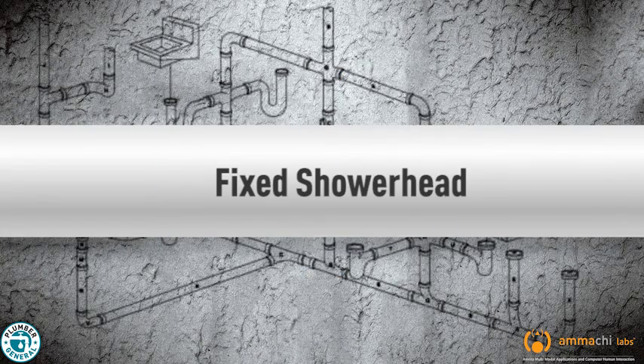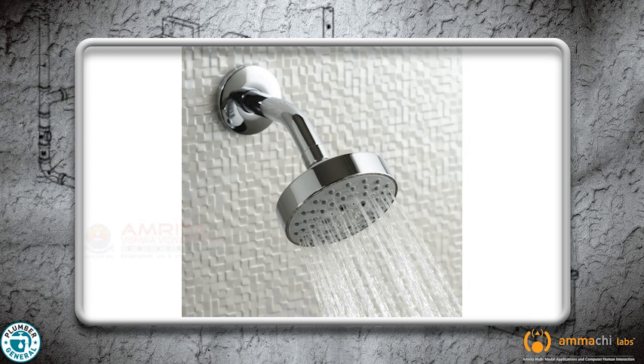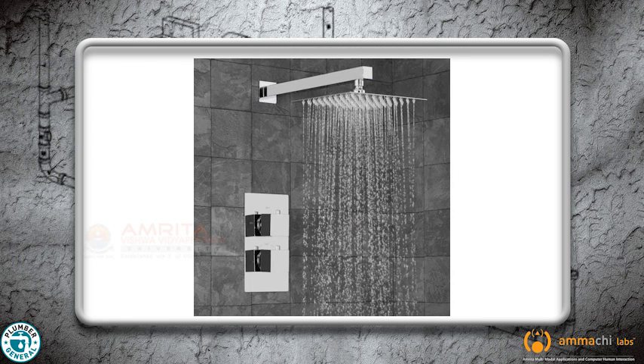Fixed shower head. The fixed shower head is the most basic style. Fixed shower heads are mounted on the wall permanently.